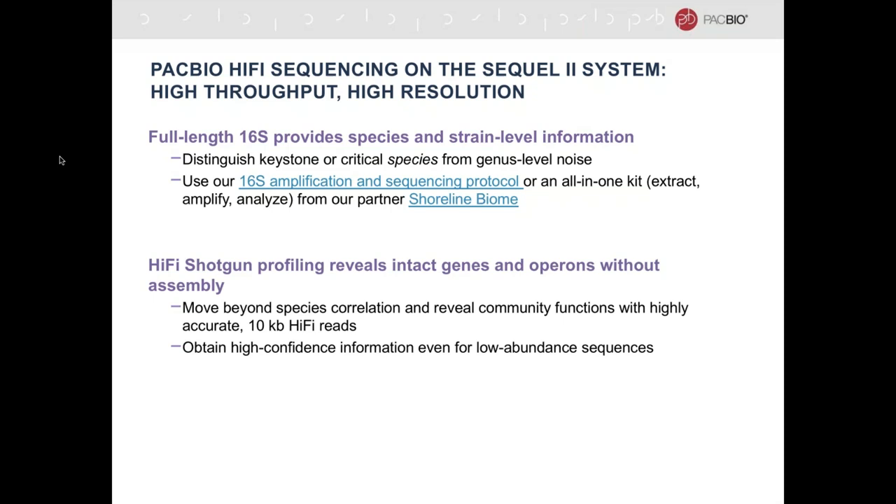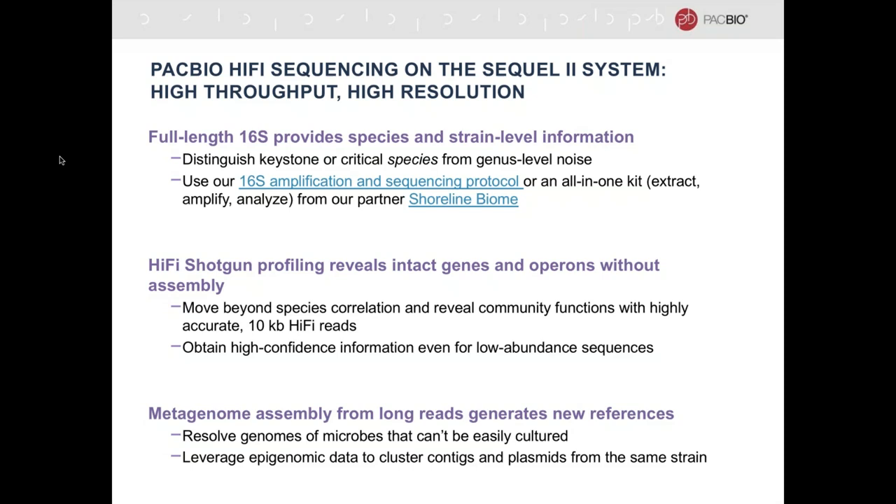A second application is HiFi shotgun profiling — just shotgun sequencing, but the difference is that we can do CCS sequencing, which allows us to get reads up to 10 KB in length that are highly accurate, just as accurate as short-read sequences. Those reads, since they are so long and accurate, you can use them directly for gene discovery without doing assembly. Metagenome assembly is a third and distinct application: long-read assembly allows you to generate new references — metagenome assembled genomes, or MAGs — for microbes that can't be easily cultured. In addition, you can leverage the epigenetic genomic data gathered during sequencing to cluster contigs and plasmids from the same host organism.